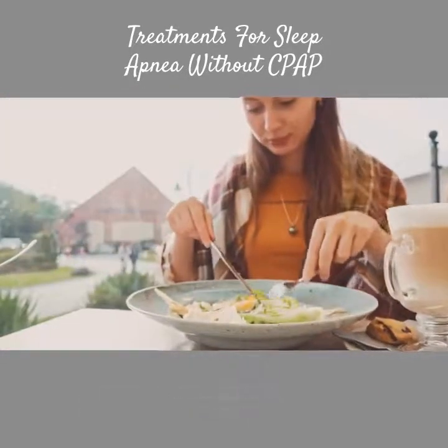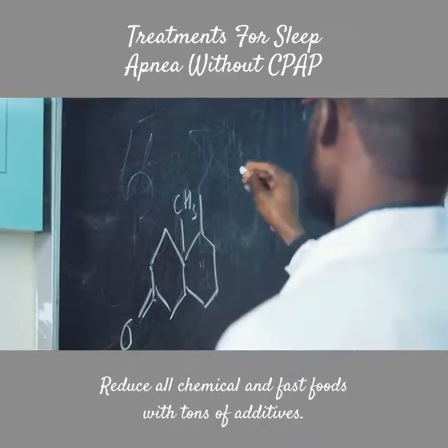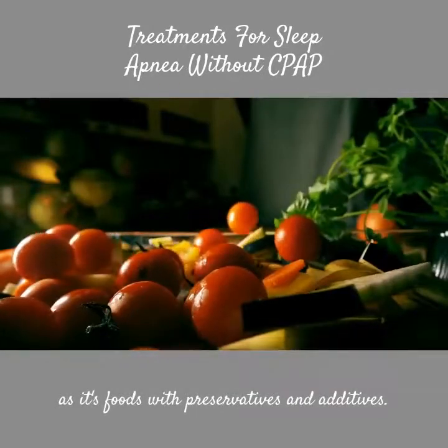Focus on diet. Reduce all chemical and fast foods with tons of additives. It's not necessarily food with fat as much as it is foods with preservatives and additives.